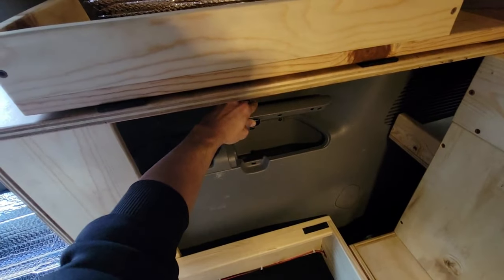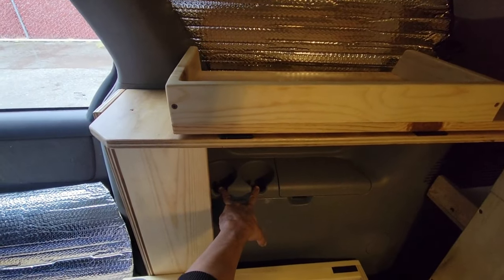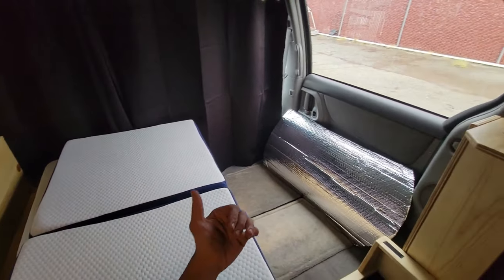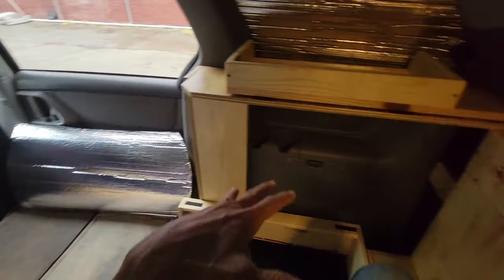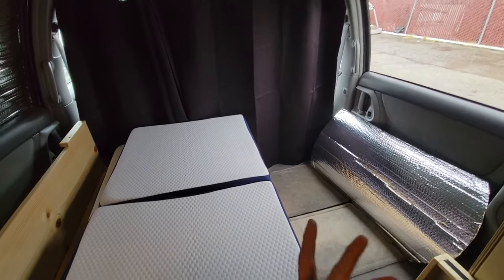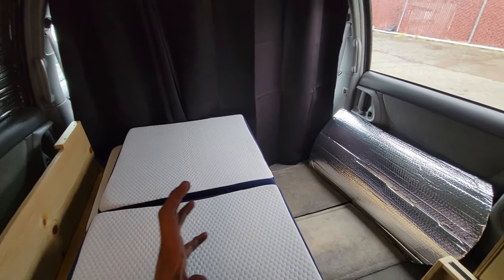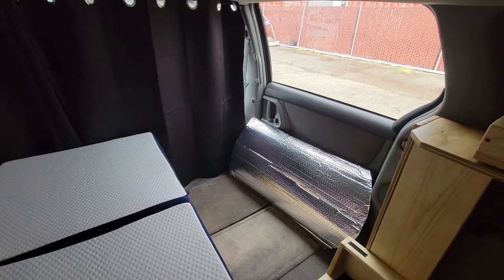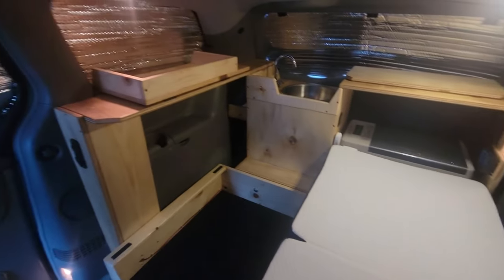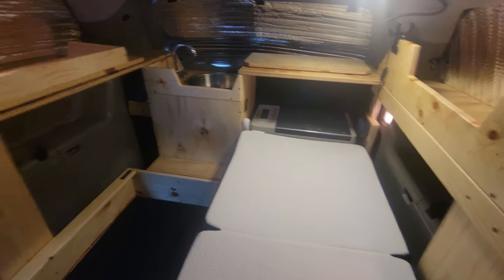That's what it looks like as a one-person bed and bench — even two people can hang out here, one on each side, with plenty of space for two. Now I'd like to show you what the entire setup looks like when the bed is laid out for two people to sleep on. While I'm still inside the van, I'm going to set this up as a two-person bed. The very first thing I'm going to do is fold these mattresses back.